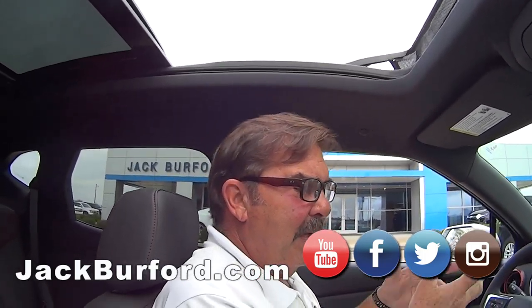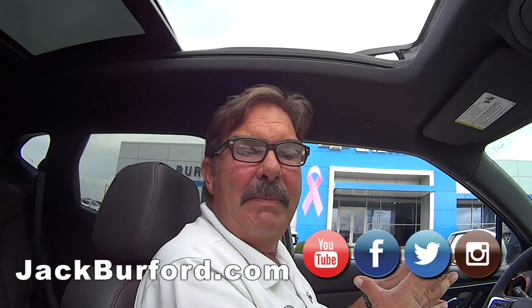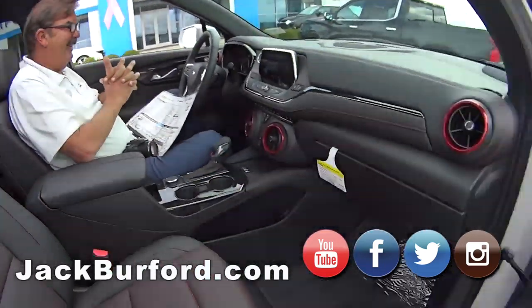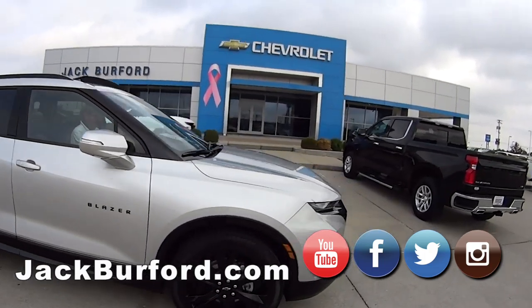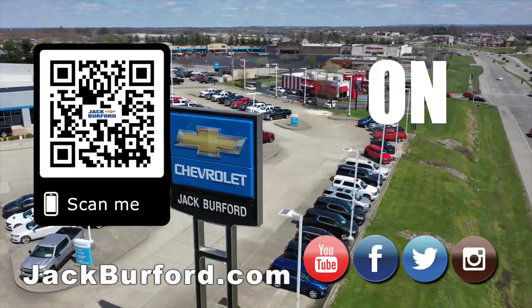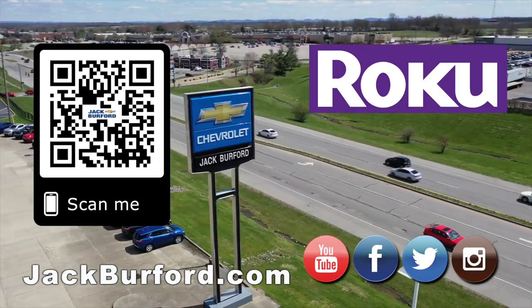You can stop by and see it and drive it in person right here at 819 East Eastern Bypass in Richmond, Kentucky — Jack Burford Chevrolet. And of course, shop 24/7, 365 at jackburford.com.